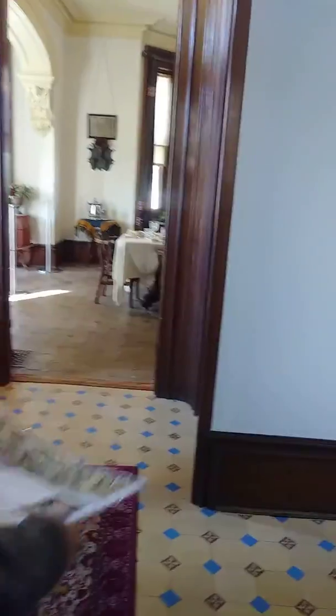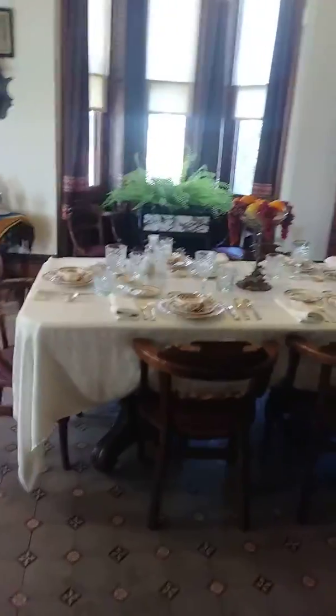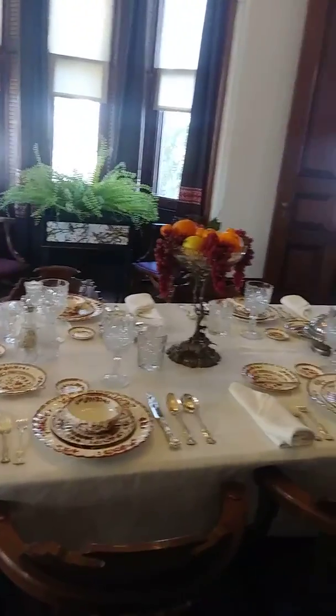Jeez Louise, this is nice. Three diamond chairs by the window are the original chairs. The chandelier and the silverware.